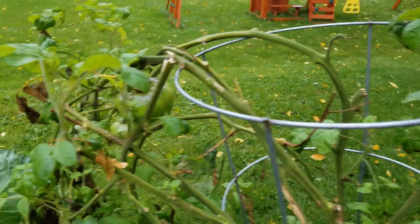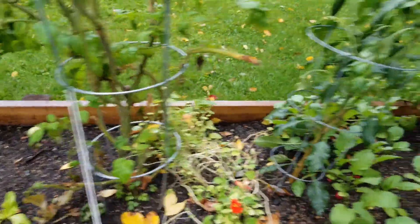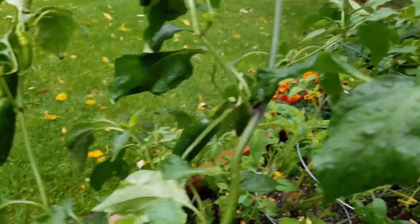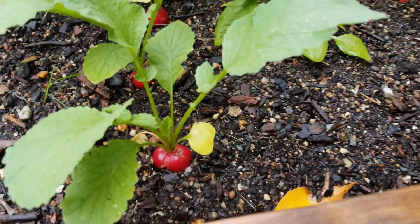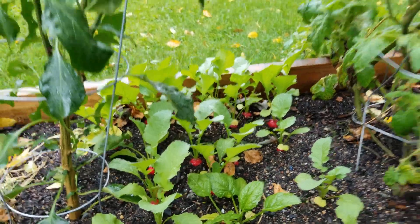This plant's probably done — the Brandywine tomato. I don't think there's any chance these guys are going to ripen now. But the jalapeños still look good. I don't think they're going to turn red with the amount of time we have left, but we've got a lot of nice fruit there. Radishes — lots and lots of radishes are coming in very well, as they should this time of year.